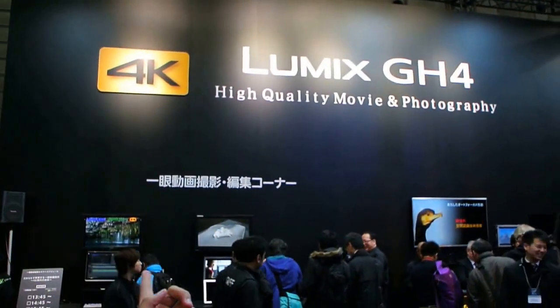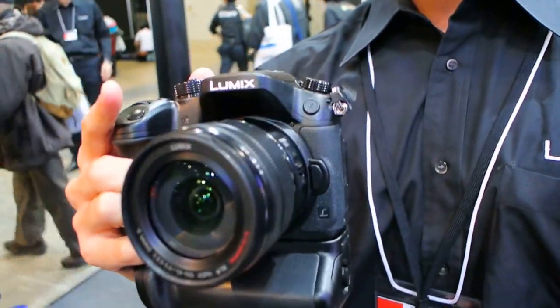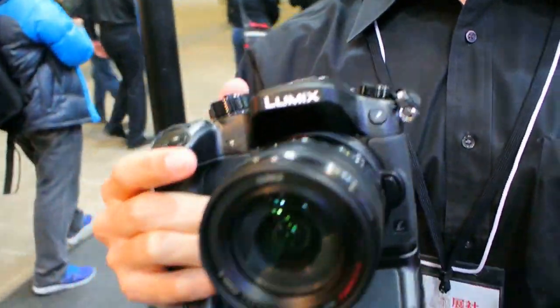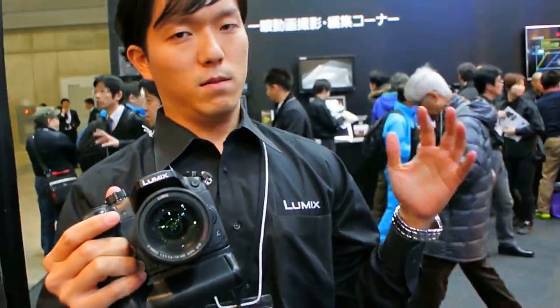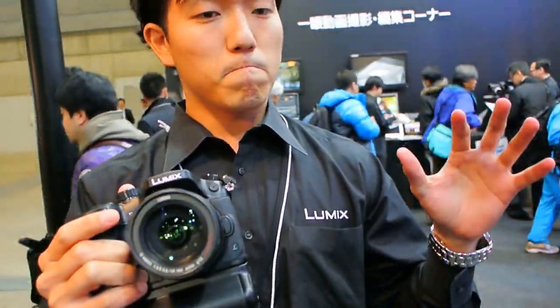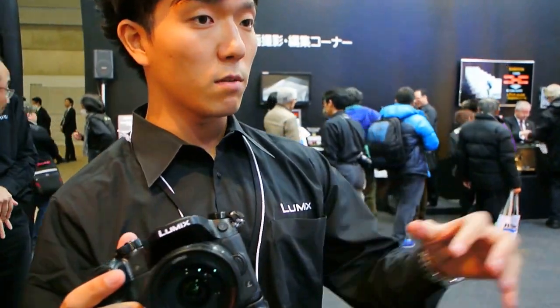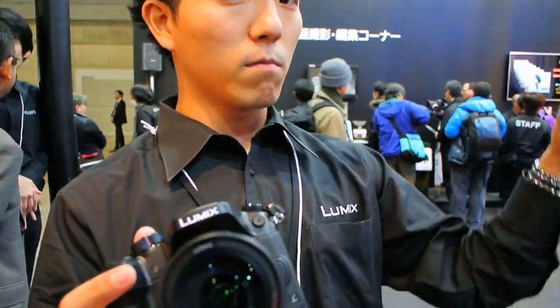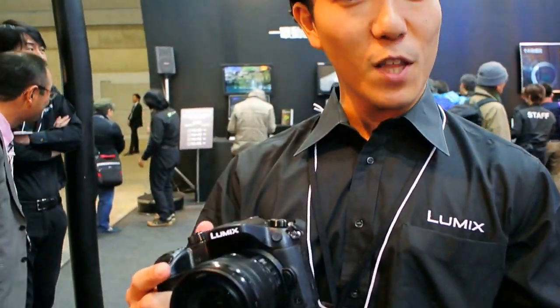If you look at the background, it says 4K. And Lumix GH4 is the first interchangeable lens camera that has the function to shoot 4K. You can even crop photos from 4K — it's 8 megapixel still images. You can make still images from 4K videos. And also, 4K is really useful for professional video creating.